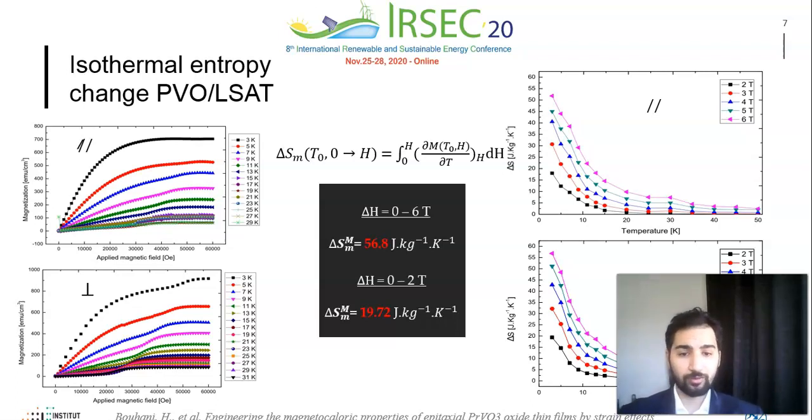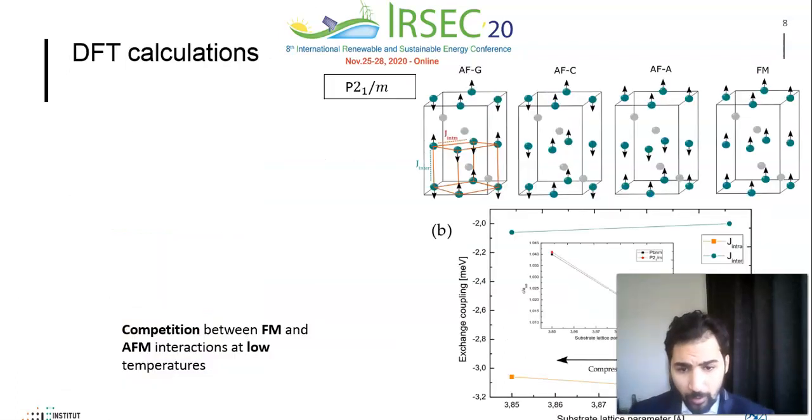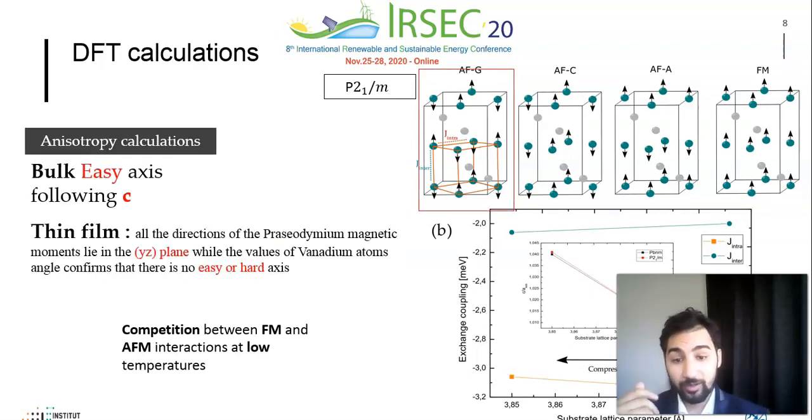We reached an unusual value of 56.8 Joules per kilogram Kelvin in a magnetic field of 5 tesla, which is higher than most available materials working in the same temperature range. The magnetocaloric effect is also giant in a moderate applied magnetic field, reaching a value of 90.72 Joules per kilogram Kelvin using only permanent magnets. Our theoretical calculations based on density functional theory correctly predict the anisotropic ground state as a zigzag-type antiferromagnet, and confirm the competition between ferromagnetic and antiferromagnetic interactions at low temperatures.